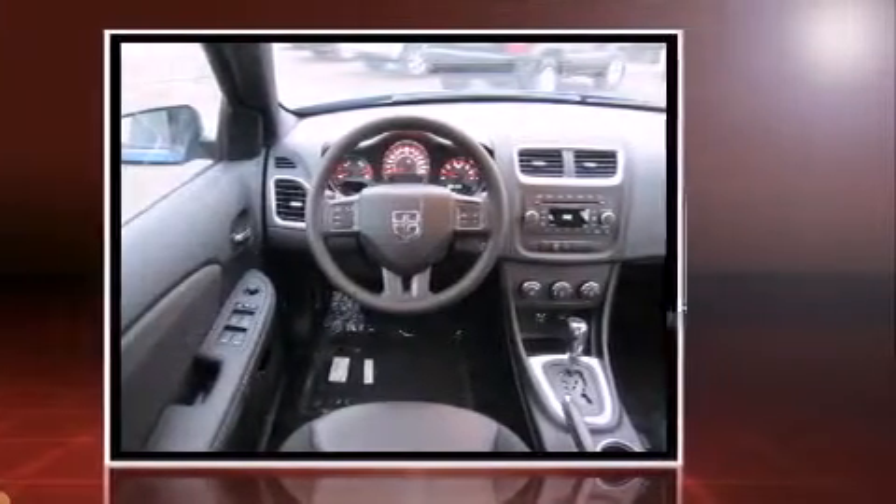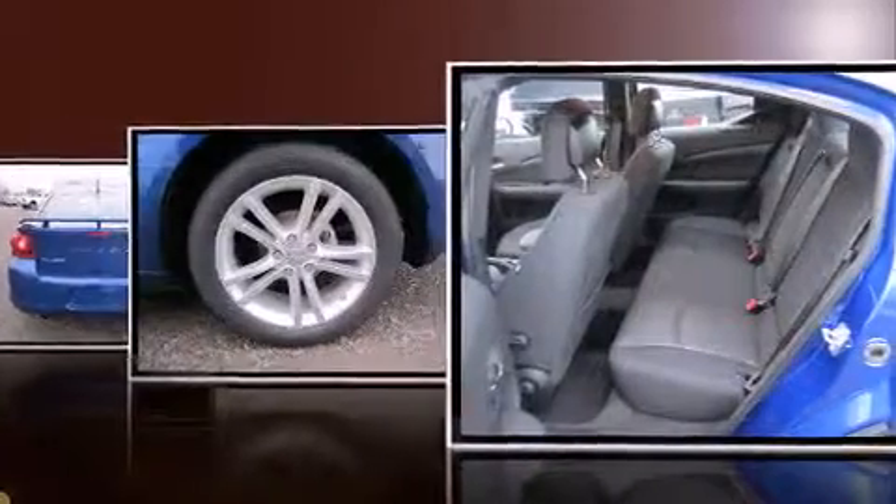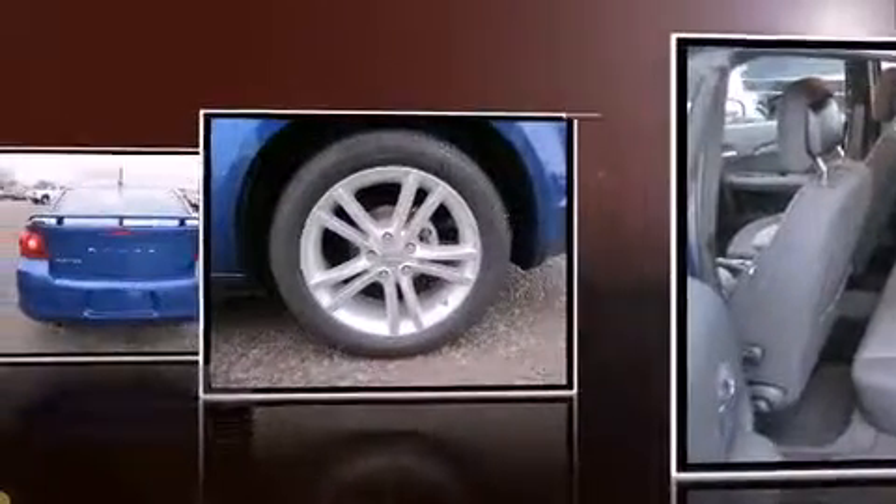Dodge infused the interior with top-shelf amenities such as delay-off headlights, a tachometer, remote keyless entry, and much more.